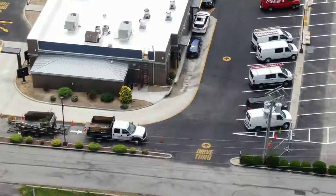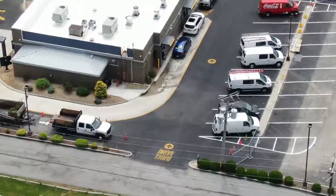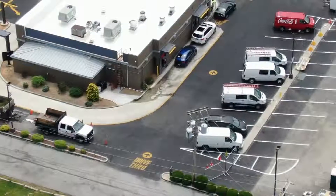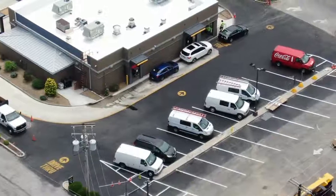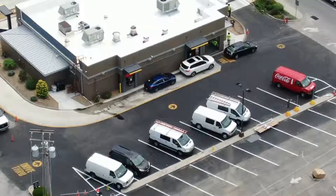There we go. That is as close up as I can get with the drone without changing the distance of the drone flight path.